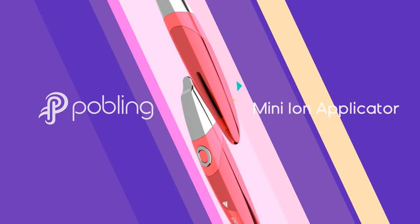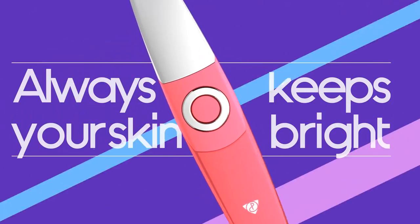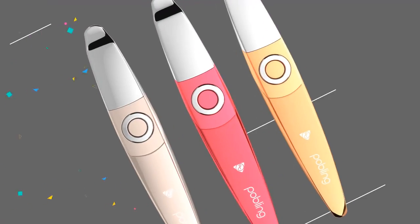Now, we are introducing the Pobling Mini Ion Applicator to help deliver cosmetic ingredients deep into the skin by Ion Massage.